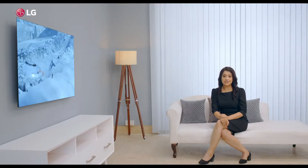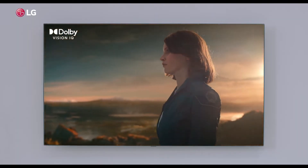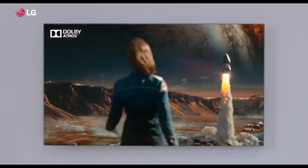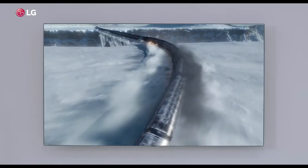The Dolby Vision IQ analyzes content and genre and applies picture settings in real time. Whereas Dolby Atmos with its multi-dimensional surround sound brings the acoustic world to you.